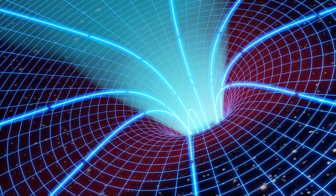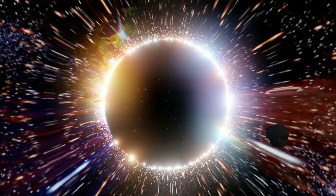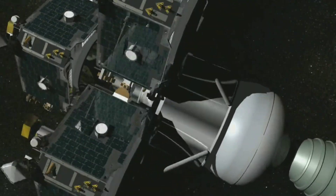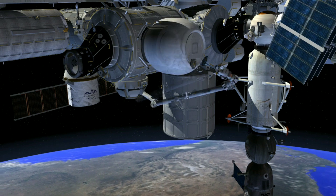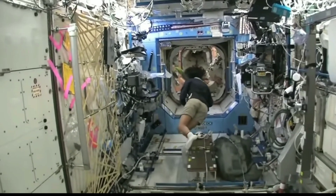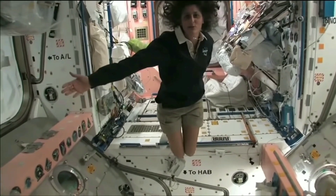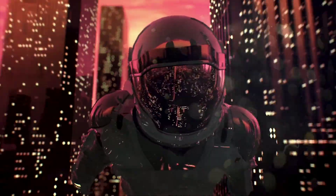Let's start with artificial gravity. It may still sound like a fictional technology, but it is not. It is possible to create artificial gravity with the technology we already have. Although being weightless is an amazing experience, it has some negative effects on the human body. To build a space city where humans will live permanently, we will need artificial gravity.